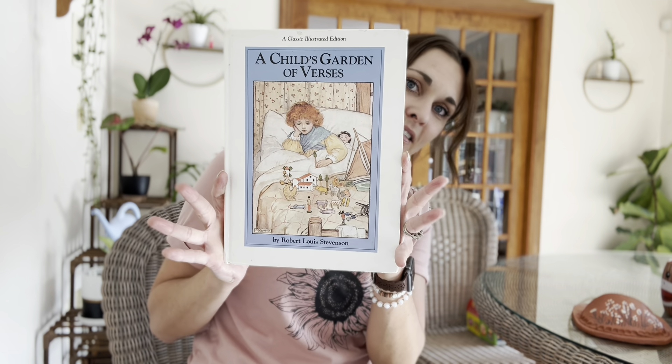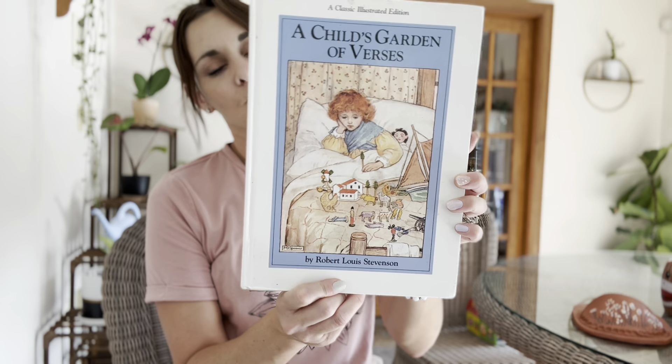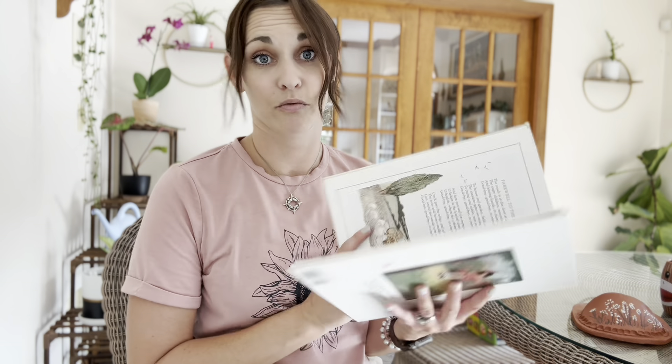I grabbed a couple of books. Like I said, I was looking for a poetry book and I did accomplish that. This was actually one I was looking at this morning that I almost ordered, but I'm glad I waited because I was able to find it there. It's A Child's Garden of Verses by Robert Louis Stevenson. I've heard this is a good one — the pictures are just really pretty. So I grabbed that one.